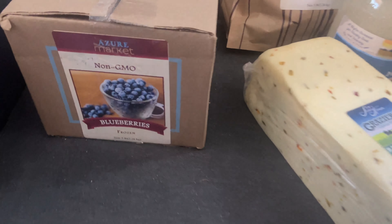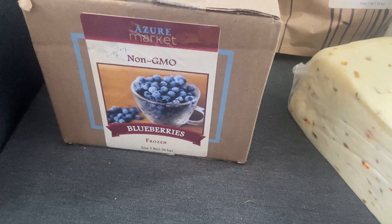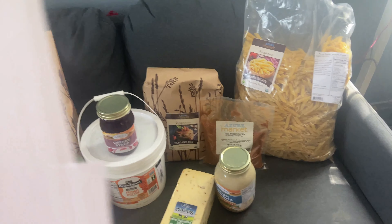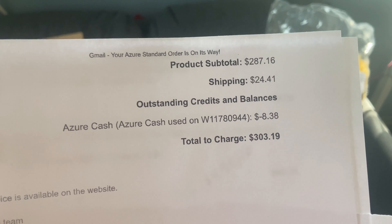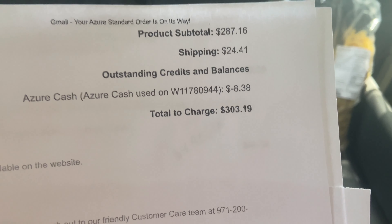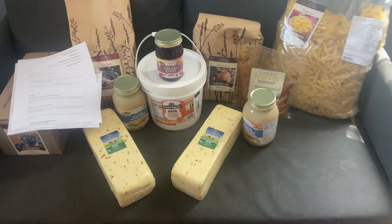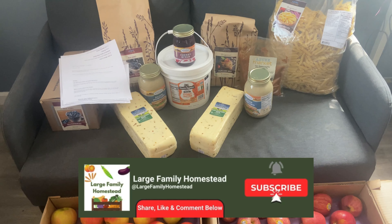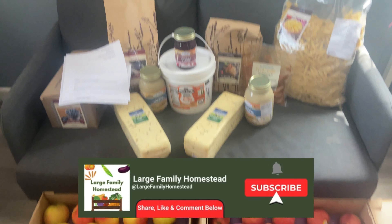I also realized we were out of frozen blueberries. Our blueberry bushes gave us some this year but not enough, so five pounds came to $13.12, or $2.62 a pound. That's it for this month! The subtotal was $287.16 with $24.41 shipping, minus Azure cash from last month, so just about $300 total. We're getting ready to do another big stock-up in a few months. I'm pretty pleased with what I got for $300. Tell me what's in your Azure order, and if you haven't signed up yet, the link is below. Thanks y'all!